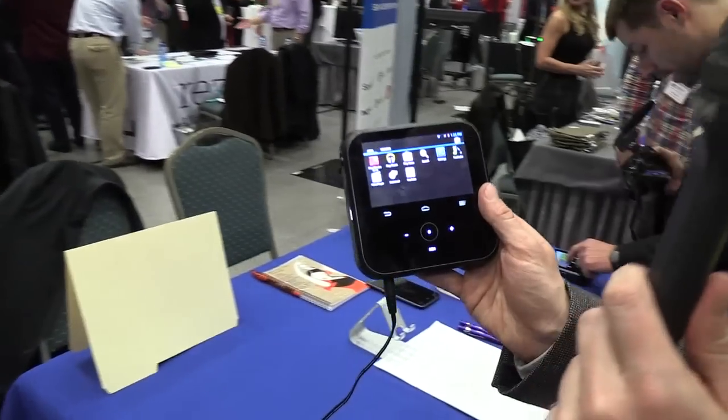Hi, this is Sasha Segan at PCMag.com with the coolest thing I saw at CES, now at Mobile World Congress in Barcelona. This is ZTE's projector hotspot.